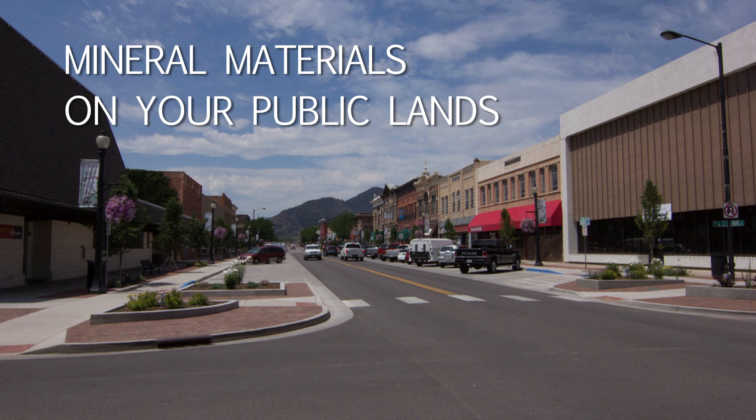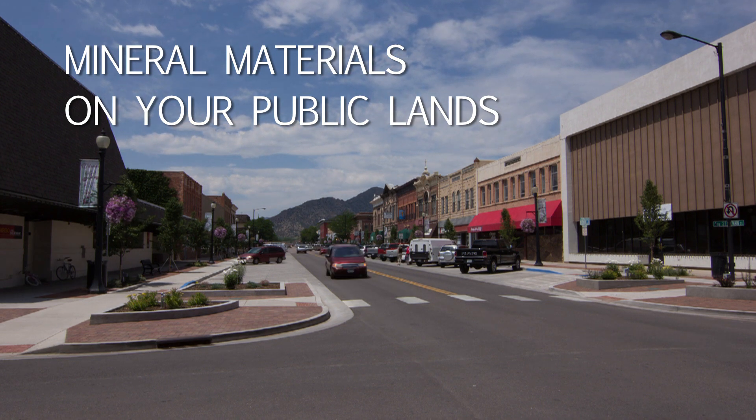Mineral materials from your public lands are critical to help meet demands as Colorado continues to grow. BLM helps bridge the gap by providing various different locations that support different types of mineral material products.